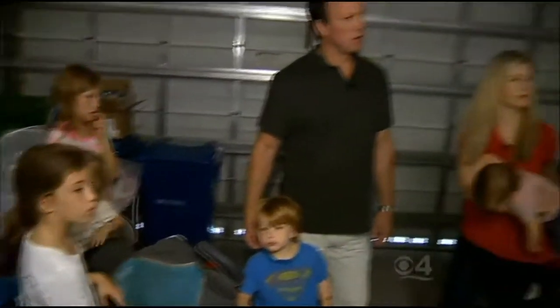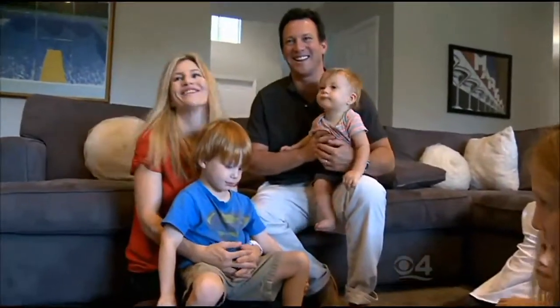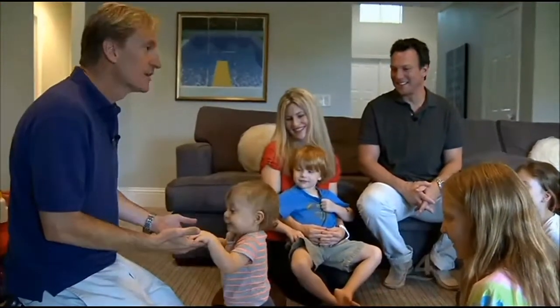We don't have much of a hurricane plan to be honest with you. We might be lacking a hurricane plan. CBS4 News anchor Rick Fulbaum and his family have never experienced a South Florida hurricane. I visited Rick at home where Rick's wife Kelsey and their five young children plan to ride out the next storm — and as you just heard, they have no plan.